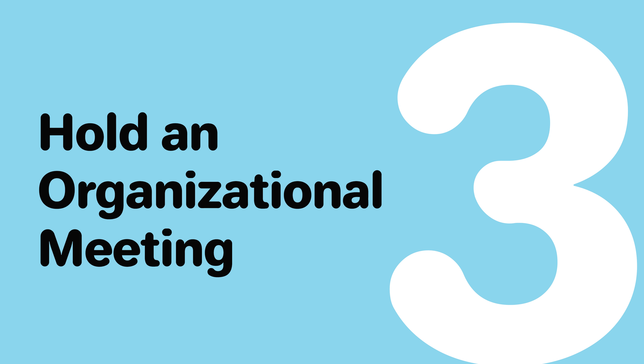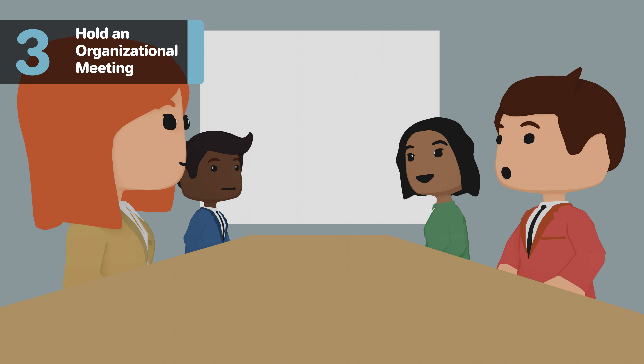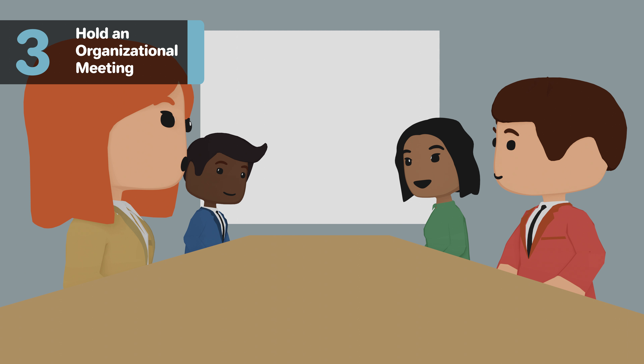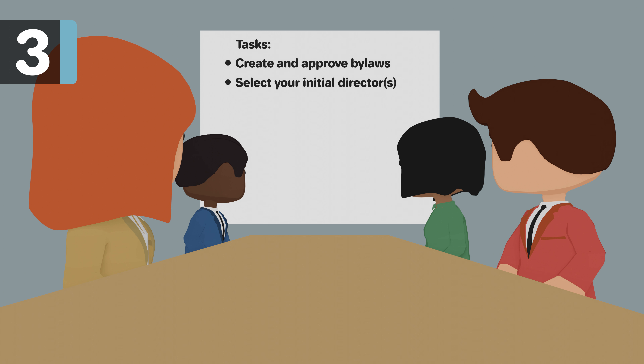Step 3: Hold an Organizational Meeting. Before you officially file the formation documents in Step 4, you will need to hold an organizational meeting to complete the following tasks: create and approve bylaws, select your initial directors, determine your share structure, and execute an incorporator statement.